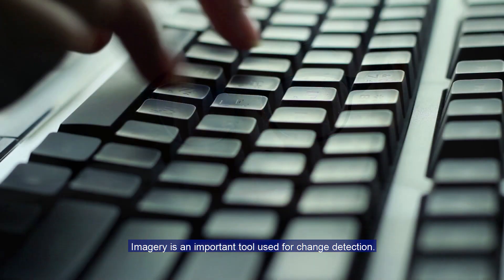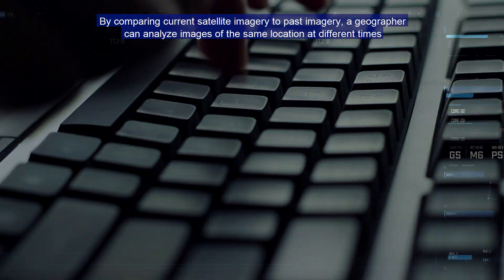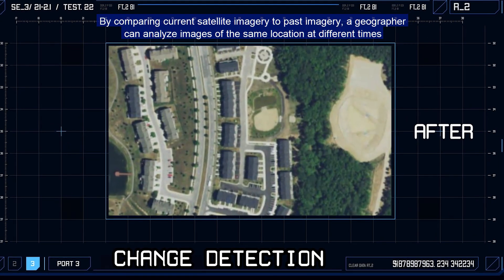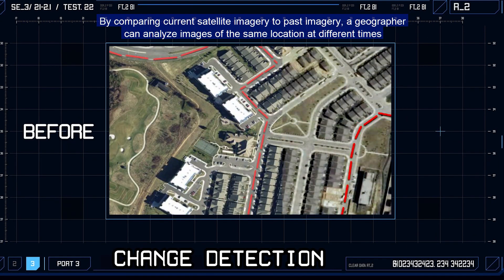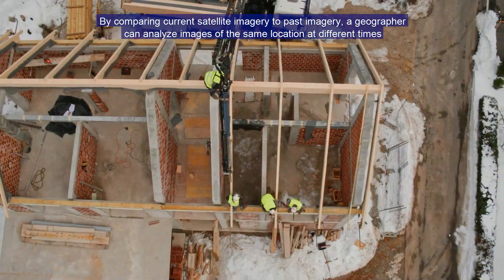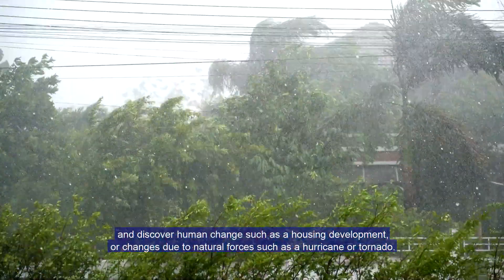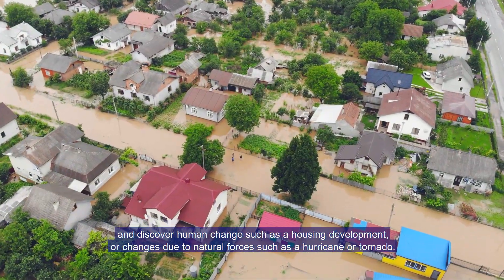Imagery is an important tool used for change detection. By comparing current satellite imagery to past imagery, a geographer can analyze images of the same location at different times and discover human change, such as a housing development, or changes due to natural forces such as a hurricane or tornado.